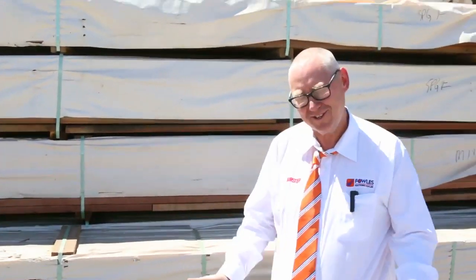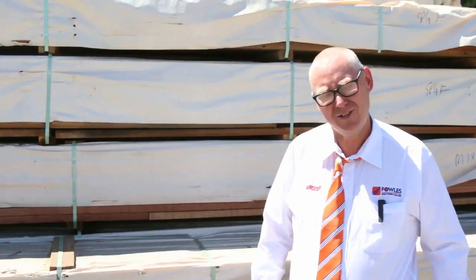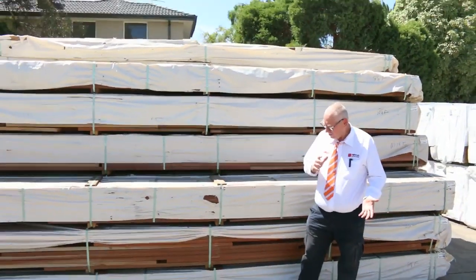G'day, Michael from Fowls here once again for the Tuesday afternoon preview for tomorrow's auction — the Valentine's Day auction, the 14th of February 2018 at 10am. Let's go for a walk and see what we've got this week.